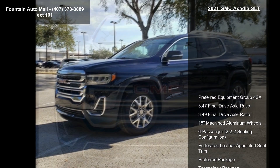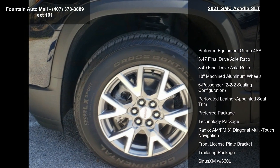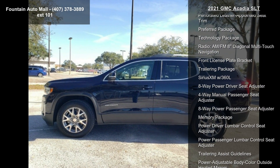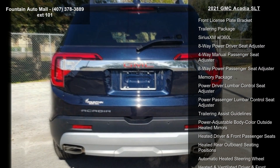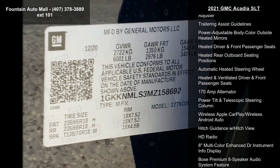This vehicle's top features include Preferred Equipment Group 4 SA, 3.47 Final Drive Axle Ratio, 3.49 Final Drive Axle Ratio, 18 Machined Aluminum Wheels, and 6 Passenger seating.